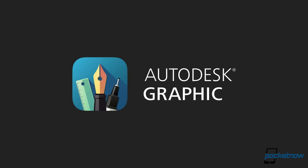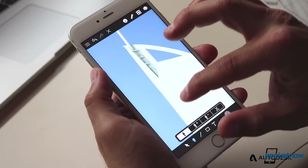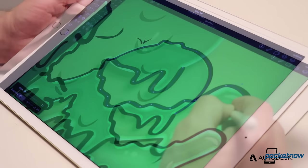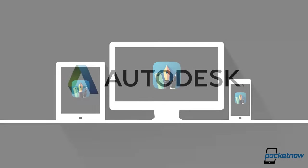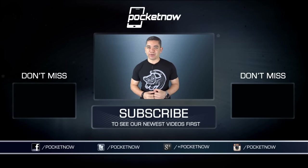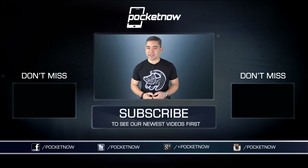This episode of the Pocketnow Daily was brought to you by Autodesk Graphic. Graphic is a full-featured app for making icons, illustrations, UI and UX, or anything else you'd need out of a professional vector design app. It's available for Mac, iPhone, and iPad, so you can design without compromise on the go — it's the vector design application you've been waiting for for the iPad Pro and the Apple Pencil. Visit graphic.com to learn more, or find it in the App Store. Follow us on Pocketnow.com and hit that subscribe button for more videos. You can also catch our videos on Vessel.com slash Pocketnow. Please give this video a thumbs up if you liked what you saw. I'm Jaime Rivera — thank you very much for watching, we'll see you next week.